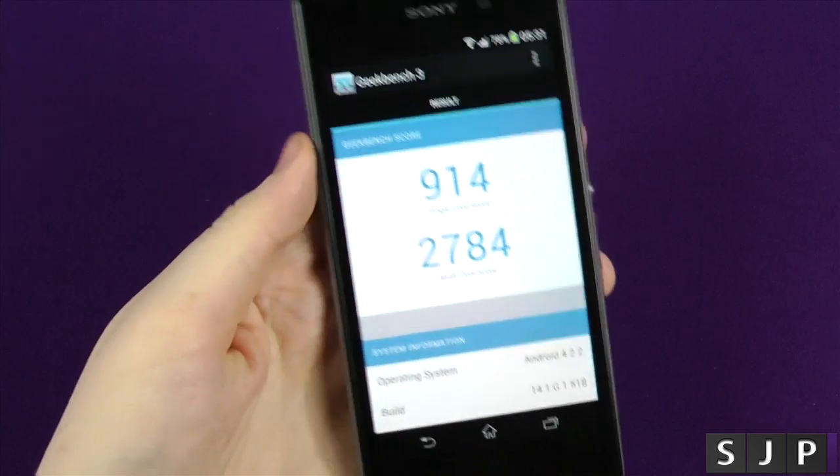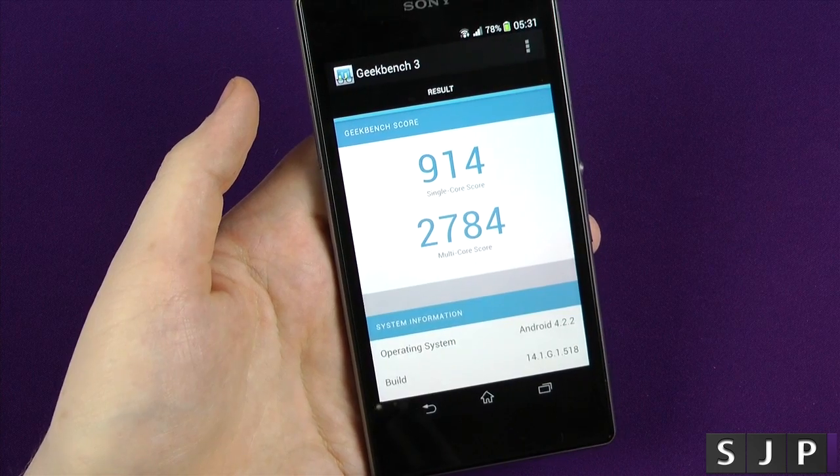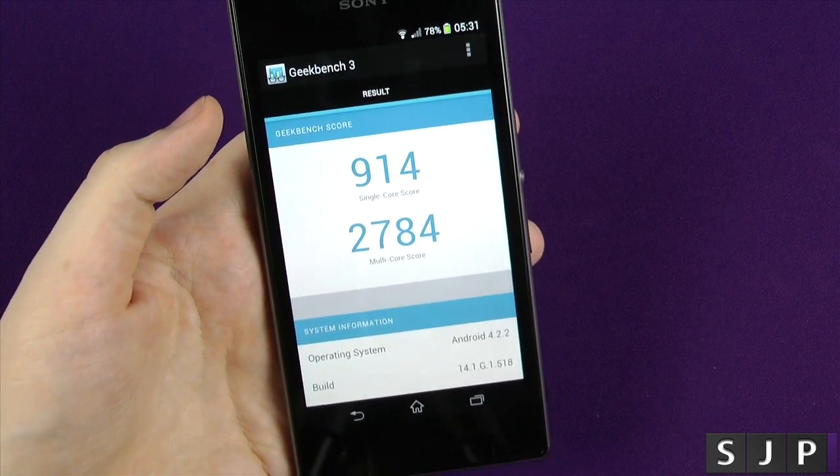Now I've not run Geekbench in the past — this is kind of like a first for myself. What do you think? Does that impress compared to other scores you've seen in the past on other devices? Geekbench is gonna be in my normal ones in the future.